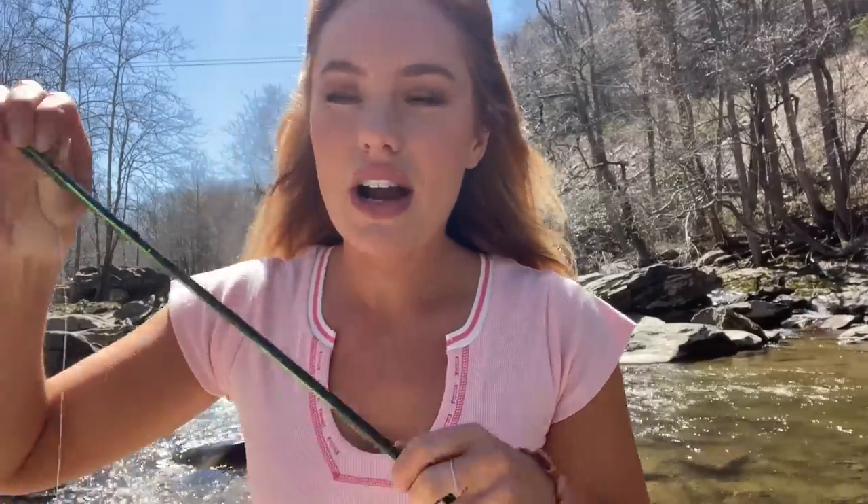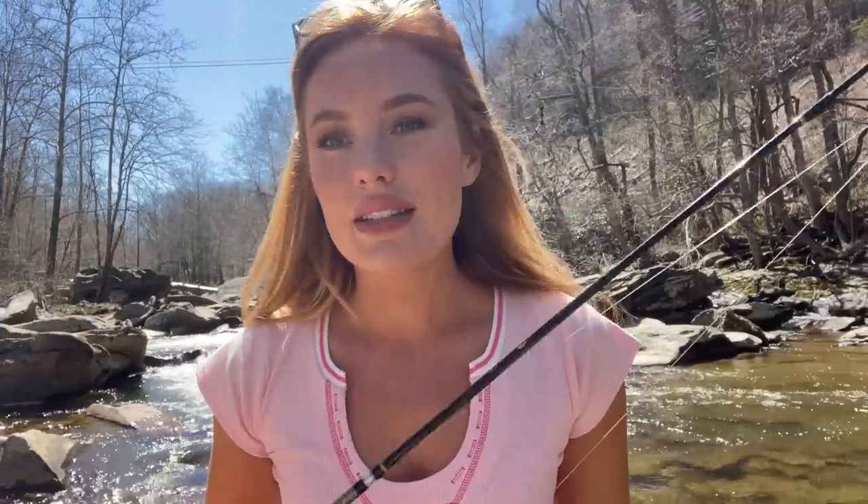I just gave it a real solid try over there with the fly rod. Maybe it's the wrong fly, maybe I'm not doing something right. Let's try the spinning rod and see if that makes a difference.